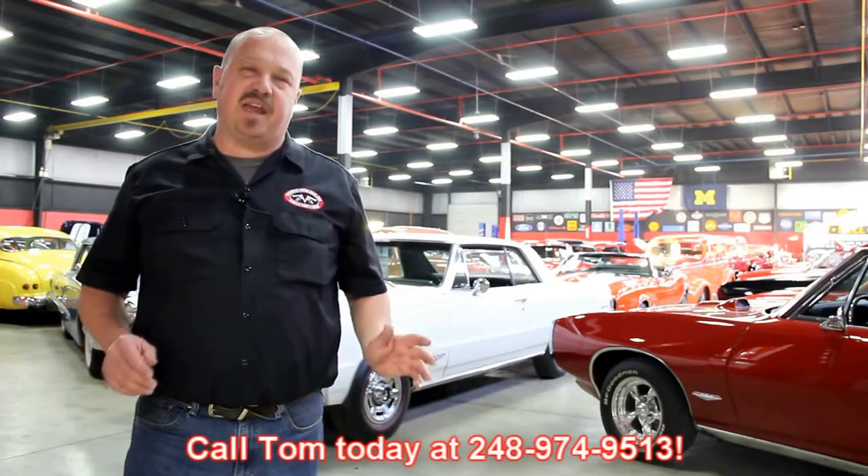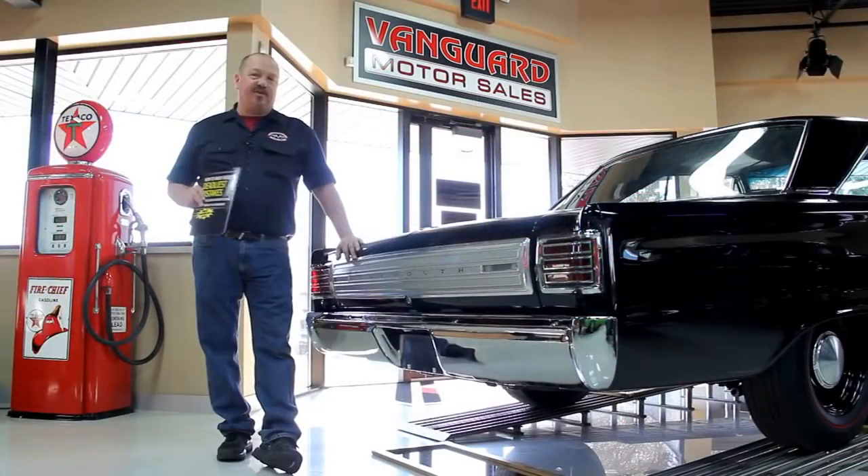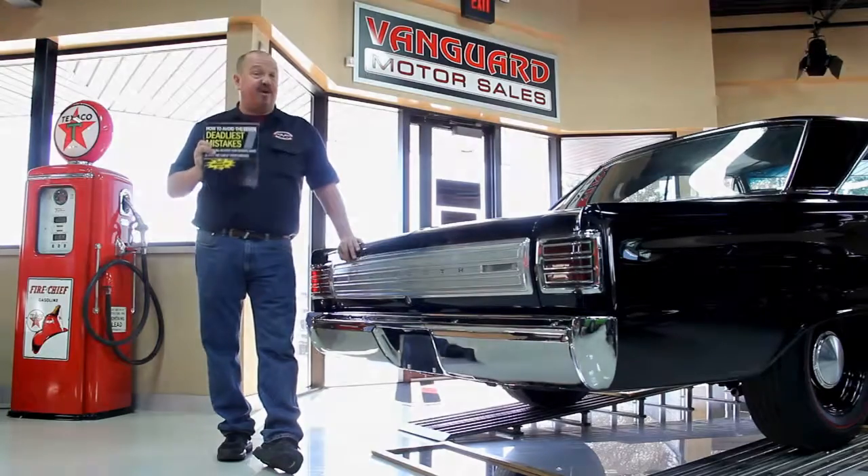We encourage you to come visit us here at Vanguard. If you're from out of town flying to Detroit Metro Airport, call Tom at 248-974-9513. We can send somebody down to the airport to pick you up. It's only about a 20-minute ride. We're right here in Plymouth, Michigan. After buying thousands of cars and talking to thousands of people about them buying cars, we've developed the seven deadliest mistakes to buying a muscle car online at classiccarbuyingsecrets.com. You can go to our website, download it free — it's some good information.